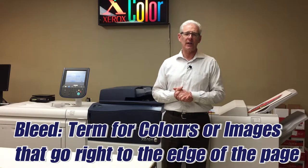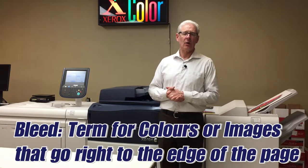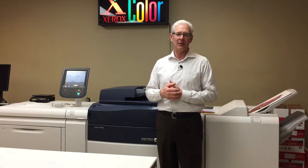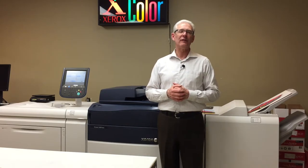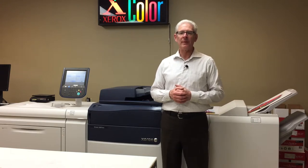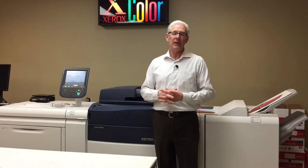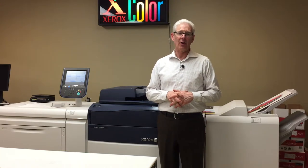Very versatile. We can go off the glass, or you can email it to us, or you can email a PDF file, or our designers can send directly to the copier. We can also do variable data with this machine, which means each piece could have "Dear Fred," "Dear Sally," "Dear Joe" — each one would be different. That's called variable data.